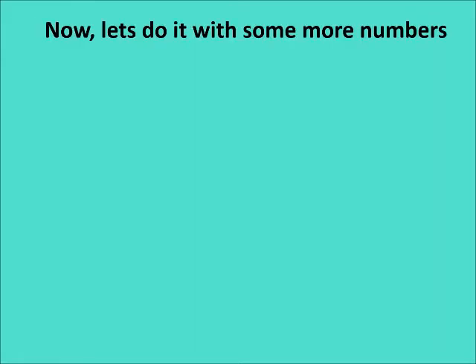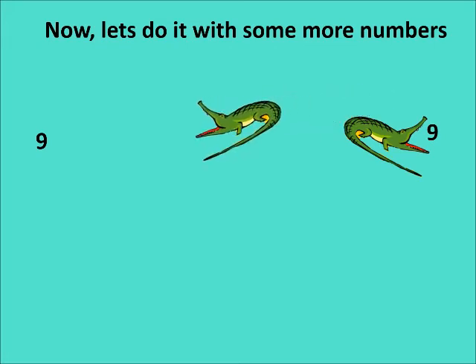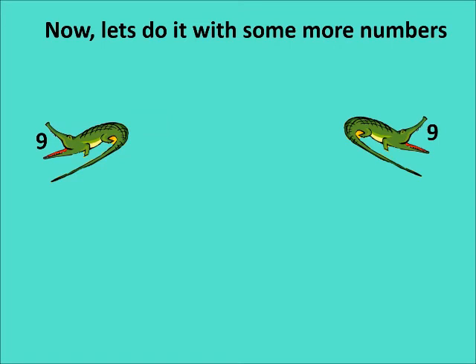Now let us do it with more numbers, children — nine and nine. Both sides have the same number. So Ali will go to both sides: he is eating number nine on this side and number nine on the other side. Ali is eating nine fish on the right hand side and nine fish on the left hand side. So what sign do we put in between, children?